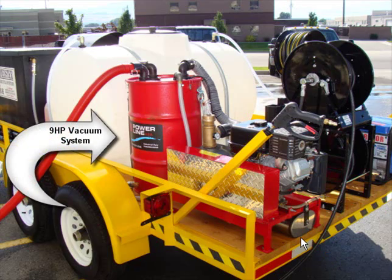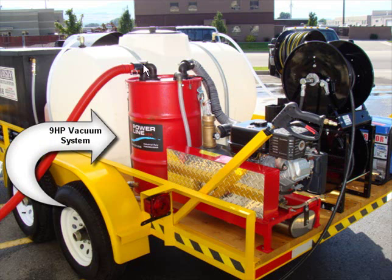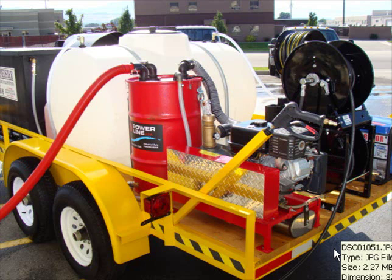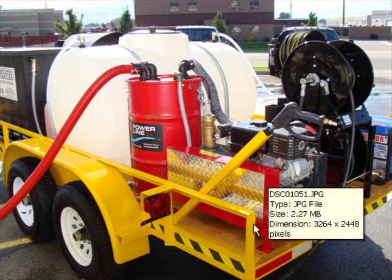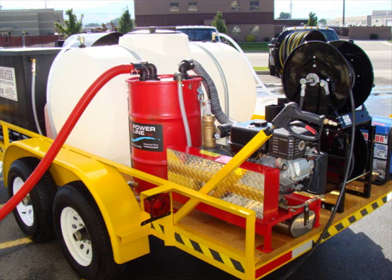This system right here is what we call our vacuum berm, which will allow you with suction to be able to vacuum up your water. That has a nine-horsepower motor. A lot of people have utilized an electric system, but the electric system is just not as strong as this nine-horsepower motor. This will definitely suck all the water off the ground.